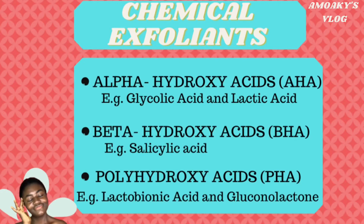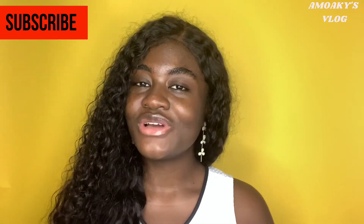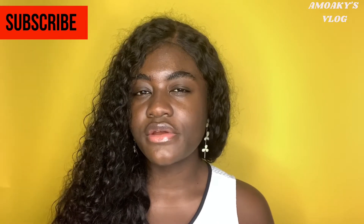Some toners contain chemical exfoliants as well. Examples of chemical exfoliants are alpha hydroxy acids, beta hydroxy acids, and poly hydroxy acids. Alpha hydroxy acids are suitable for normal to dry skin, while beta hydroxy acids are suitable for normal to oily skin. Avoid using toners that have a high alcohol concentration. Traditionally toners have the same viscosity as water, but nowadays some toners are more viscous than water.